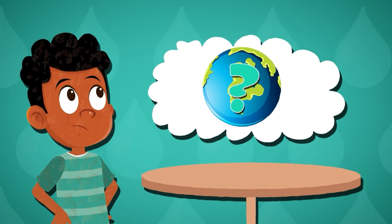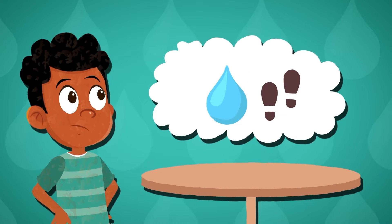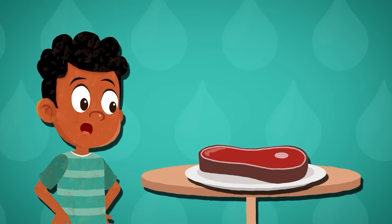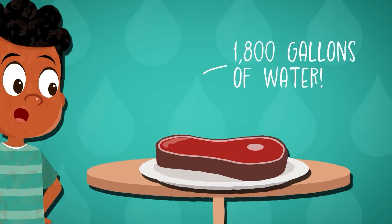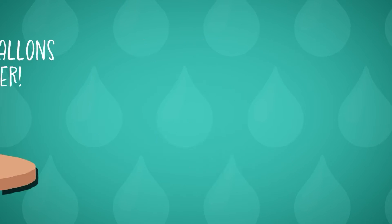Ever wonder how your food choices impact the environment? The water footprint of what you eat is surprisingly large, especially for meat. Producing just one pound of beef can require a whopping 1800 gallons of water.